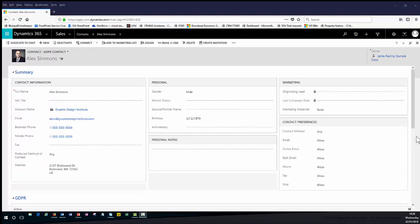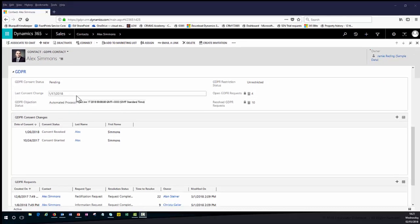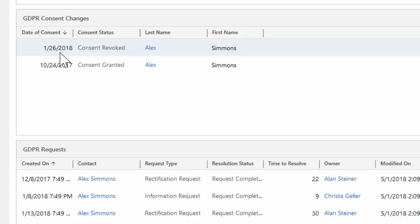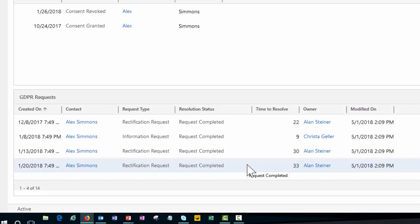If we take a look at one of our contact records, we can see that the Fullscope GDPR solution gives us the ability to track the consent status for a given contact. I can see the last time they changed their consent status, that we are not allowed to do any automated processing on this data, that they have four open GDPR requests and ten resolved GDPR requests, and also a history of how their GDPR consent has changed over time — originally they granted consent to hold their data, but now they have revoked that consent.